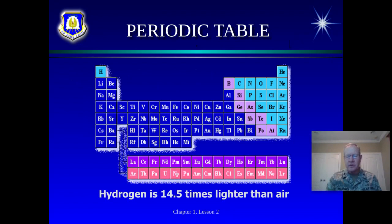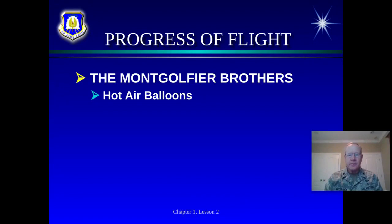When we talk about hydrogen, if you look at your periodic table, hydrogen is right here. The periodic table is listed by weights. Here's oxygen and nitrogen — our atmosphere is primarily made out of oxygen and nitrogen, with nitrogen being the main component. You can see hydrogen is above them on the table. Helium is also above them, but it had not yet been discovered at this time.